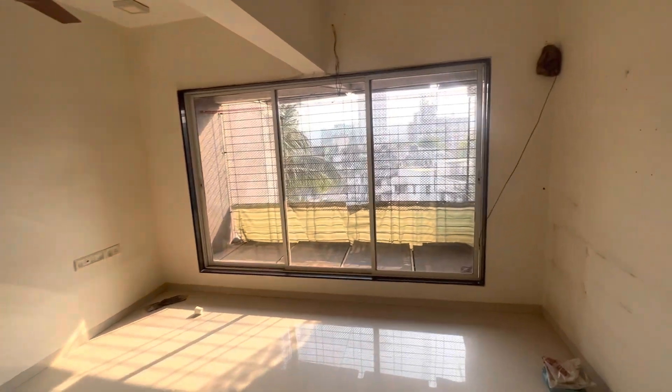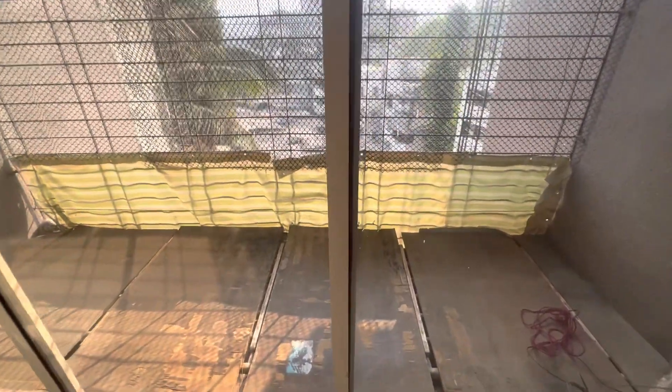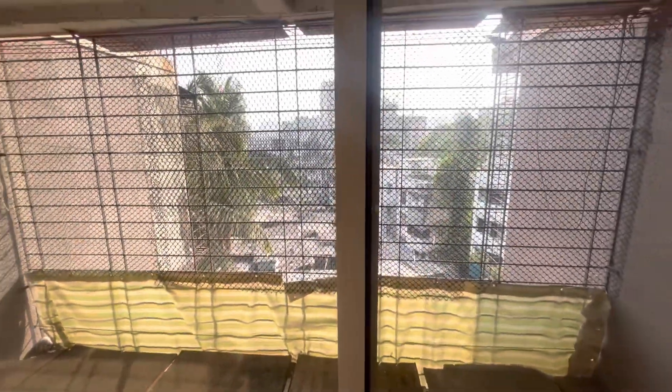This is the flat which comes with a decent chajah — not a balcony, but you can sit here just in case if you want.